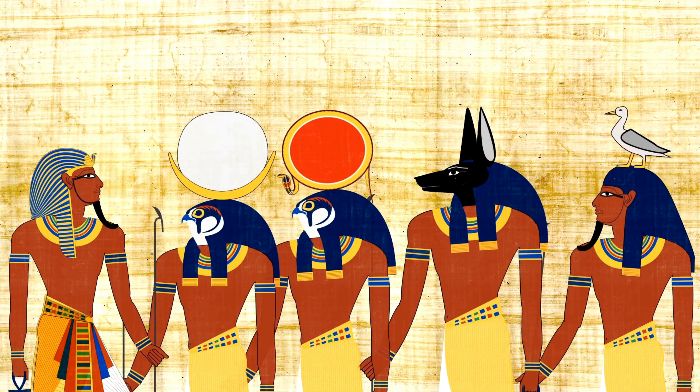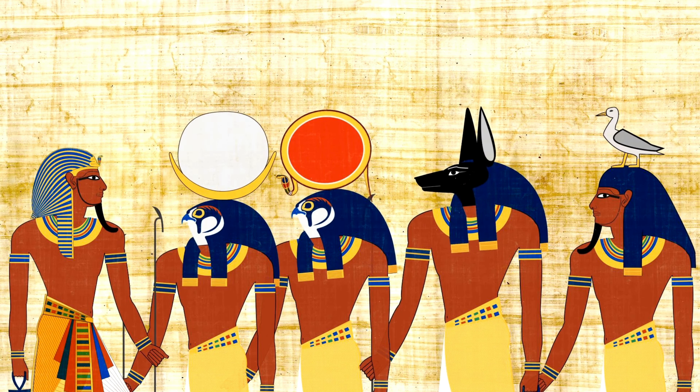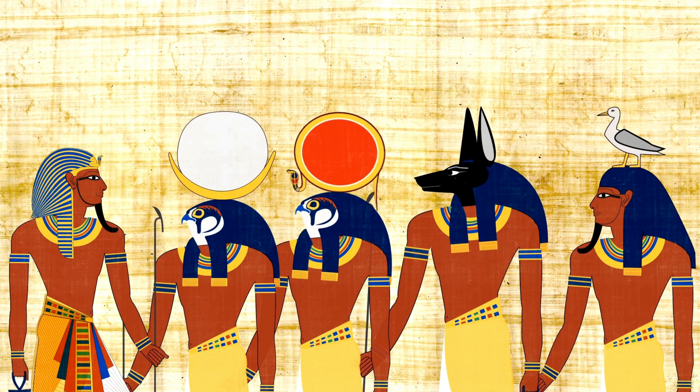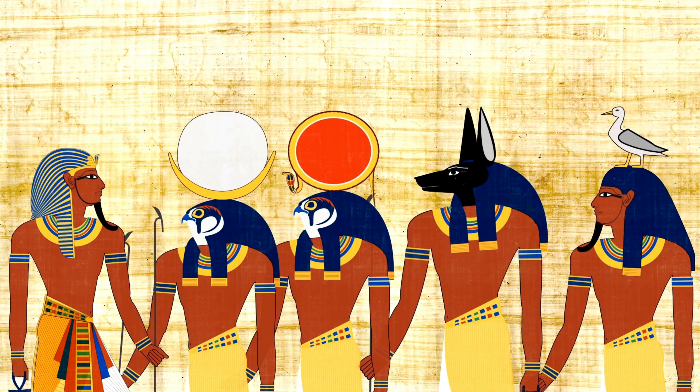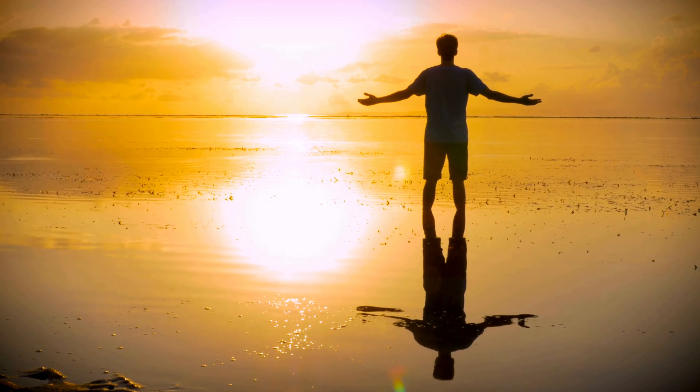Throughout history, people all around the world have revered and worshipped the Sun as a symbol of power, warmth, and life. From ancient civilizations like the Egyptians and the Aztecs to modern-day cultures, the Sun holds a special place in our hearts and minds.